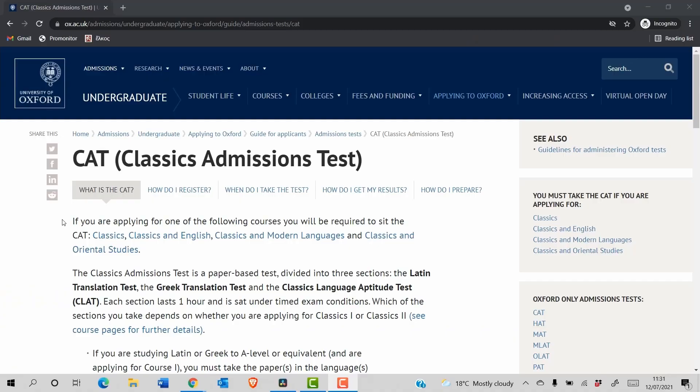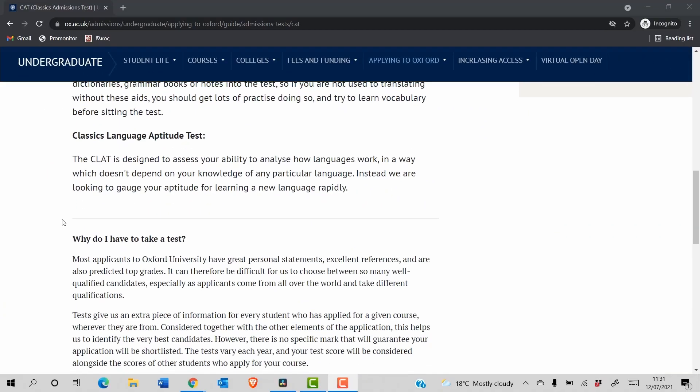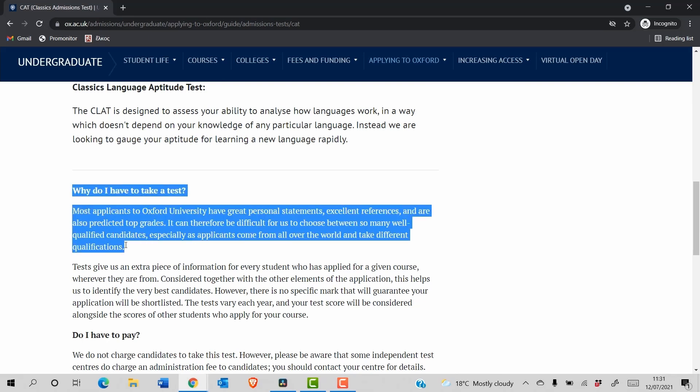So in this video I want to talk about exactly why I think the admissions test is so important, some stats online that will hopefully back that up, and then how exactly to best prepare for the admissions test. Let's start off by looking at what Oxford say online about these admissions tests — and of course it'll be really similar for Cambridge.